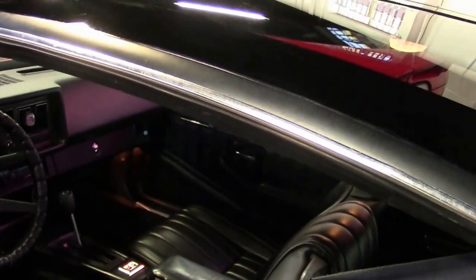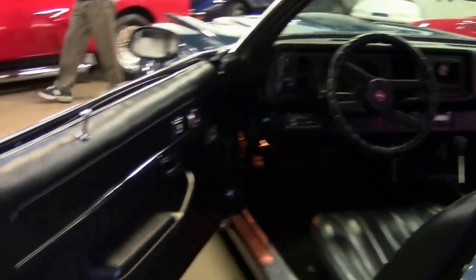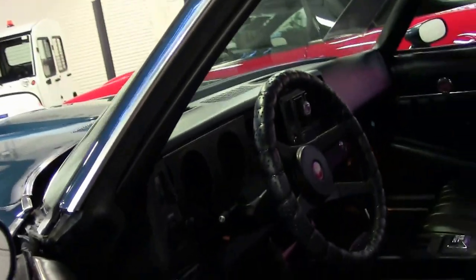1979 Z28 Camaro, dark blue. Door panels look good. Seats look great. Normal condition. It is a new black interior, as you can see, in very good shape.